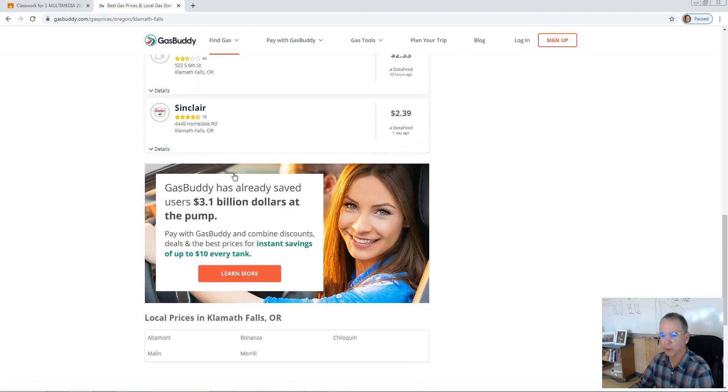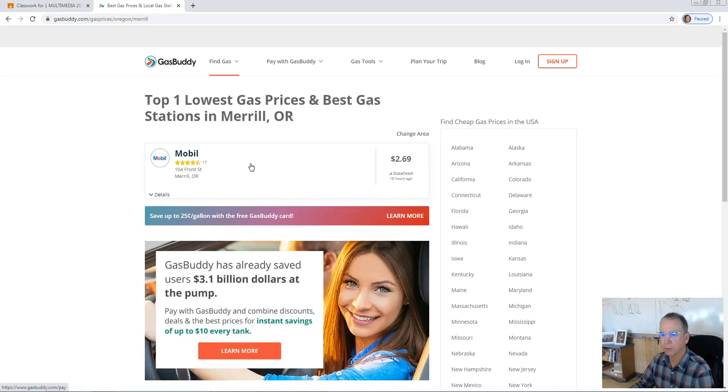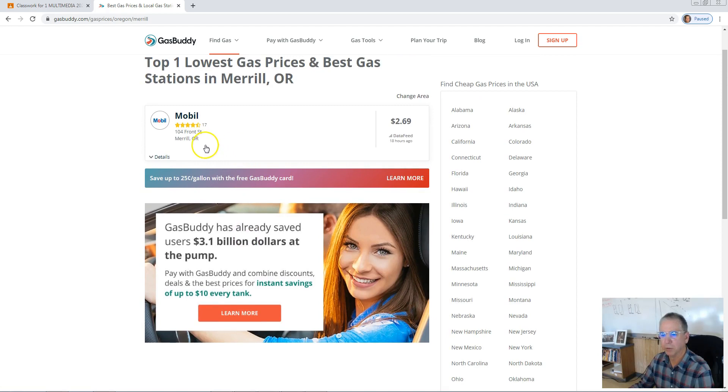Scroll down and we can zero in even a little bit more. Let's go to Merrill. And there's the one gasoline station in Merrill — Mobile, on Front Street. $2.69 a gallon, updated 18 hours ago.